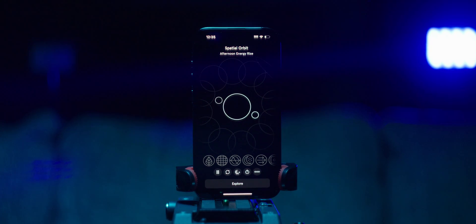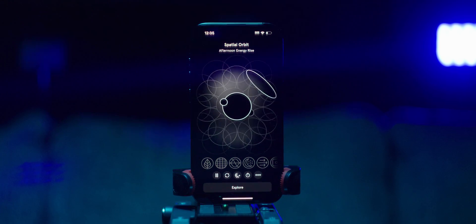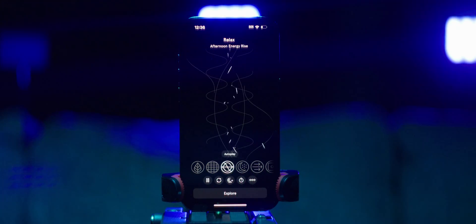Endel is available on both iOS and Android. If you're interested in trying it out, be sure to use our link in the description below. Endel is kindly offering the first 500 people to click the link a one-month free trial — that was the gift I mentioned earlier. So click the link in the description, sign up, download the app, and enjoy all the soundscapes that Endel has to offer.